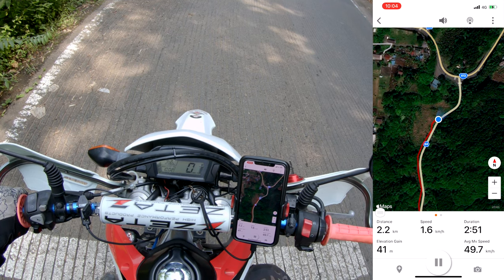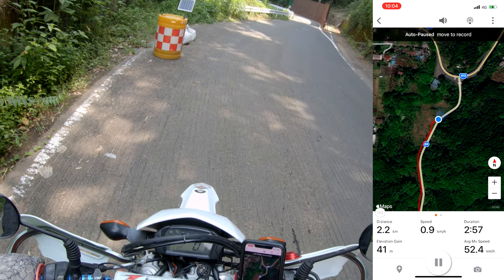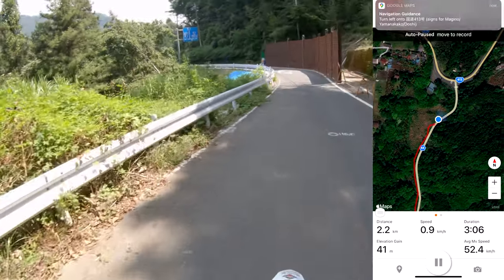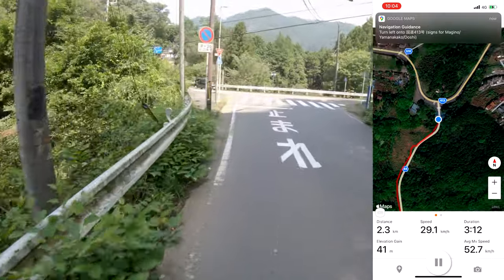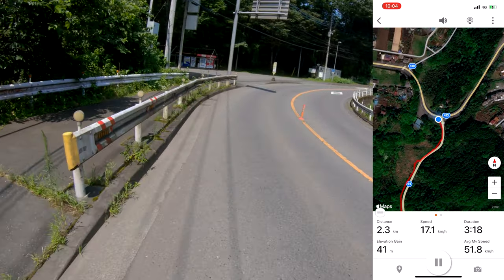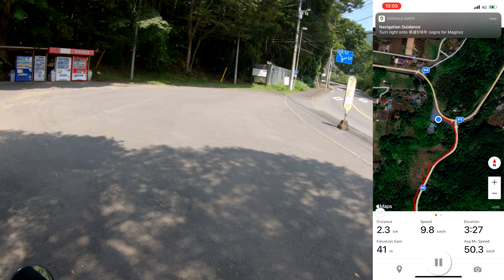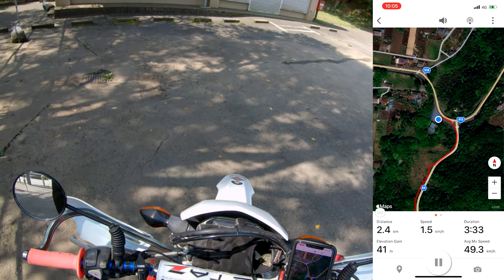It still says 4.5 even though I'm stopped — 2.3, 1.6, 1.1, 0.9. Does it hit 0.0? Nope. And there's another blue light. I'm actually going to head up the road over here that says Magino, but I want to stop this ride tracking app and switch to a different one.